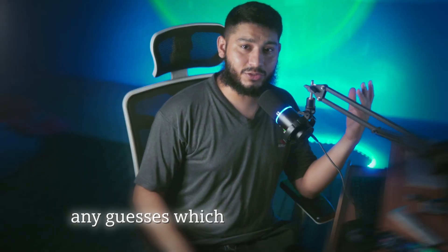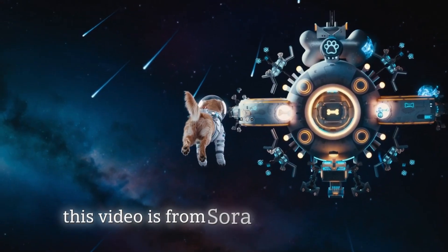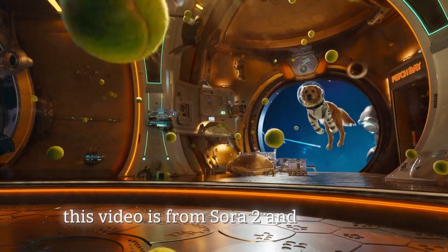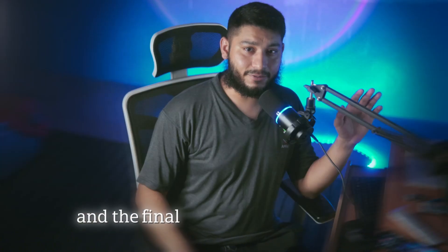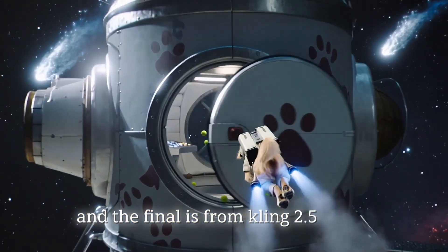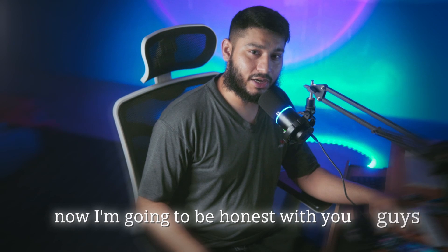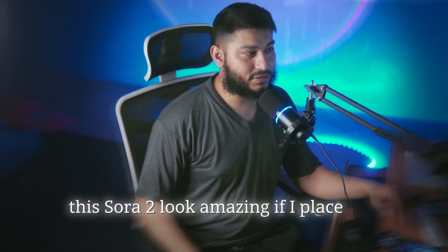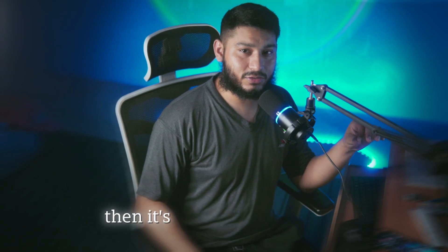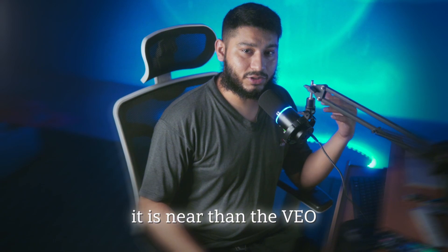Any guesses which one is from Sora 2? This video is from Sora 2, this one is from VO3 Fast, and the final is from Kling 2.5 Turbo, which is the Kling AI latest model. Now I'm going to be honest with you guys — Sora 2 looks amazing. If I place second place, then it's going to be the Kling. It is nearer than the VO3 Fast.